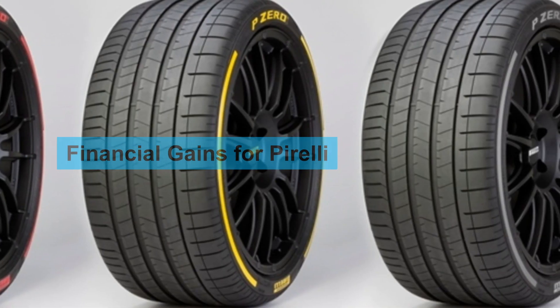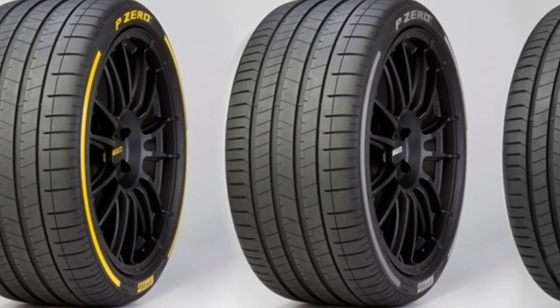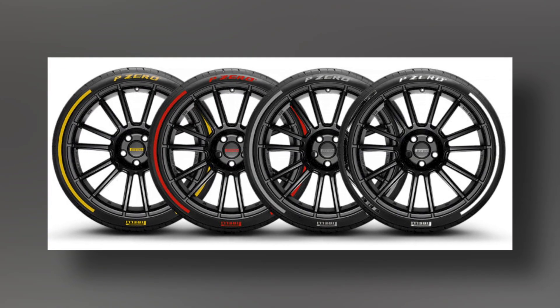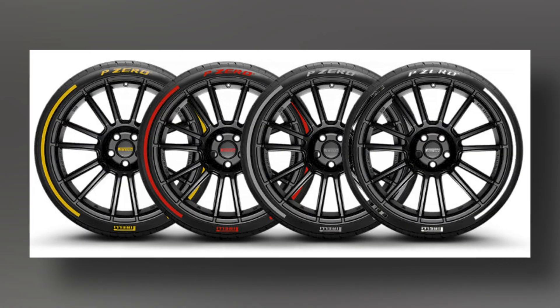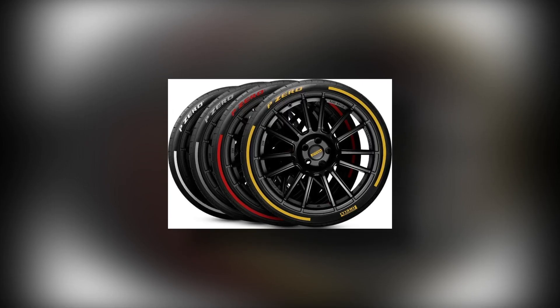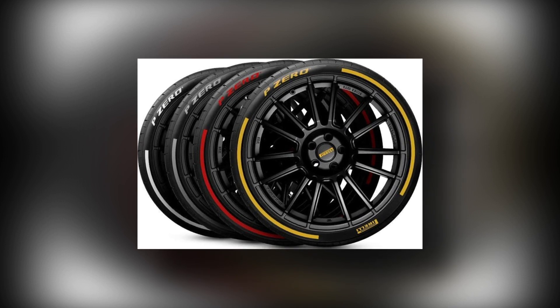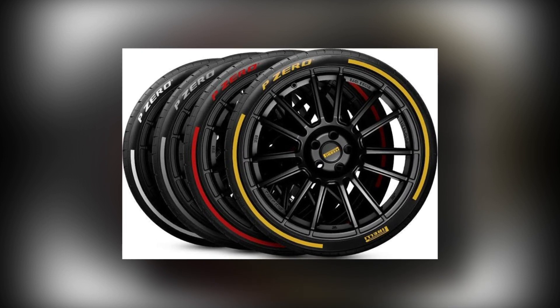The second reason is financial. Pirelli would like to sell more tires for road cars. The new 18-inch tires more closely resemble the tires which Pirelli makes for high performance road cars. As fans see F1 cars fitted with low-profile 18-inch tires, they are more likely to purchase a similar Pirelli tire for their own road car.